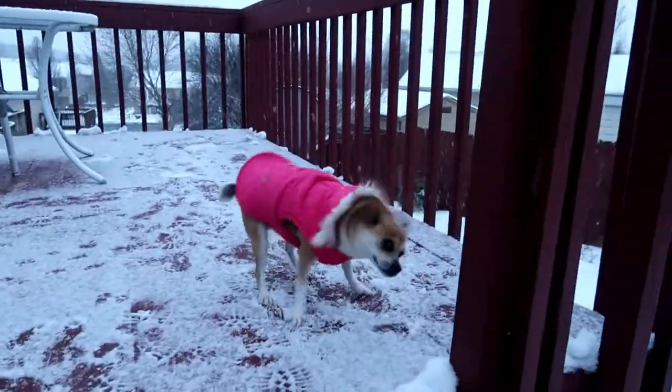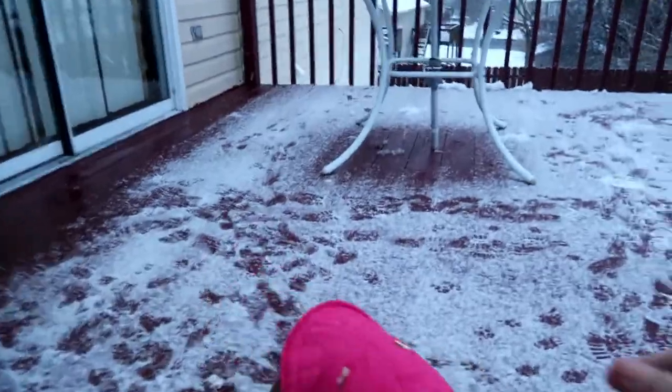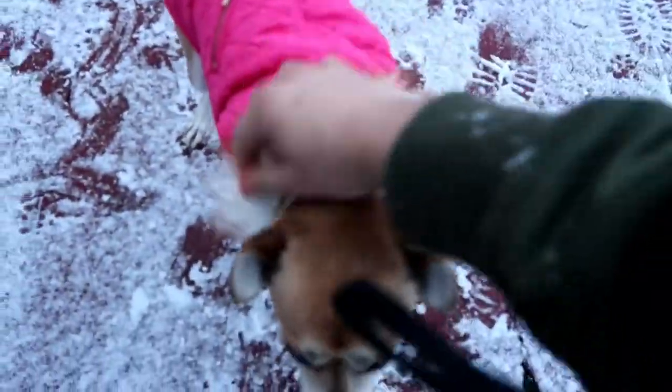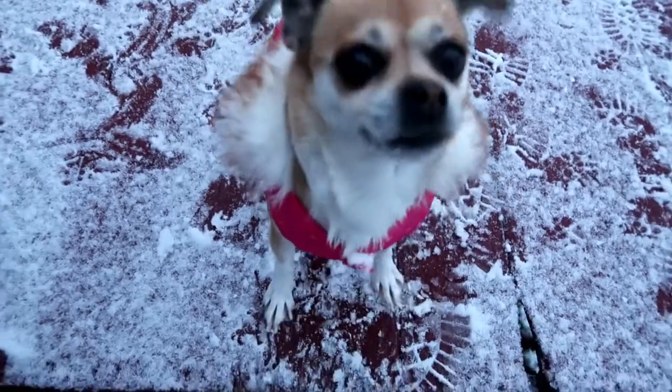Chihuahuas are not made for the snow but here she is. Hold up Princess, let me adjust your coat. Come here, let's adjust that coat, make you look cuter. There we go — who's an adorable dog?